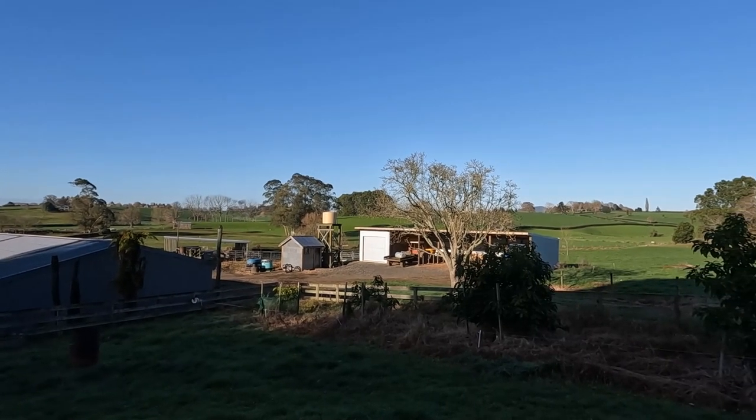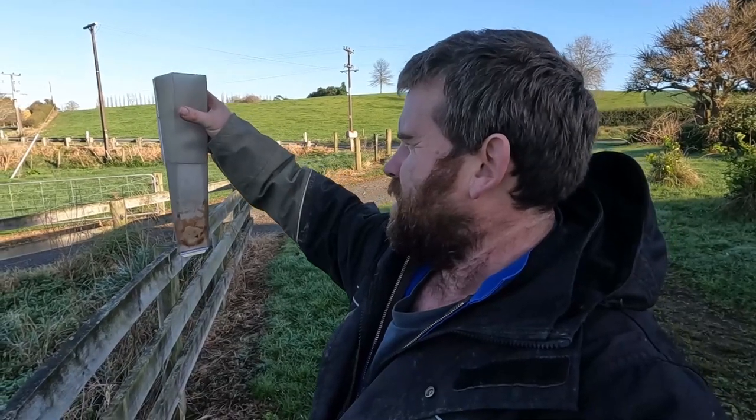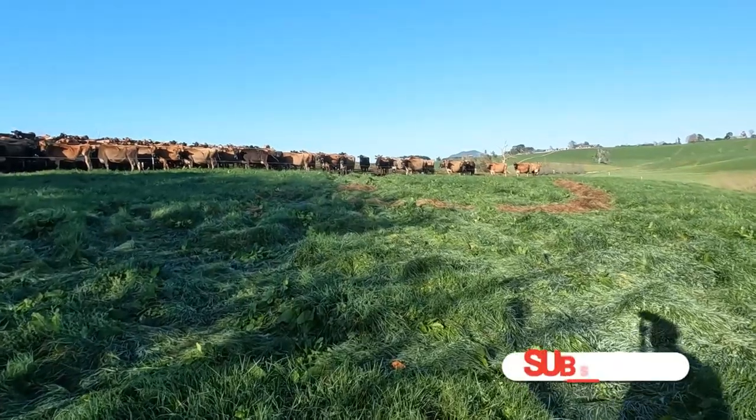Good morning everyone - nice blue skies today, it's actually really nice. I put these videos up all the time and the weather's been good lately, but it hasn't always been. The rain gauge is pretty full - just over 50 mils which we had at the end of last week. Today is Monday and it was quite a bit of rain; we certainly didn't need it. Everything was saturated as it was, so it did cause a little bit of damage.